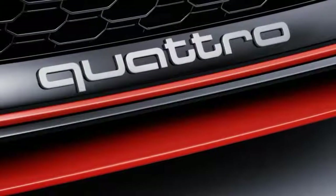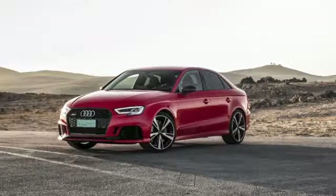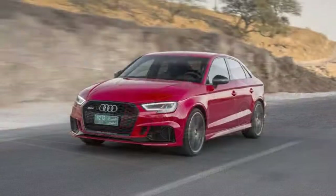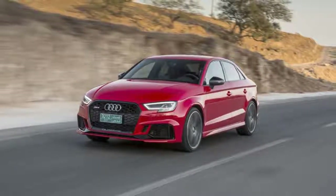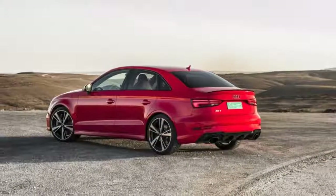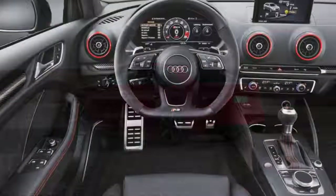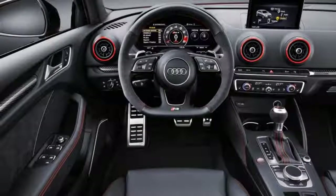It's Audi's answer to the Mercedes-Benz AMG CLA45 and the terrific BMW M2, both potent performers in their own right. The RS3 is philosophically much closer to the Benz, with its transverse engine layout and all-wheel drive, while the BMW takes a more classic rear-drive approach. One thing's for sure, this is the kind of rivalry we can get behind.